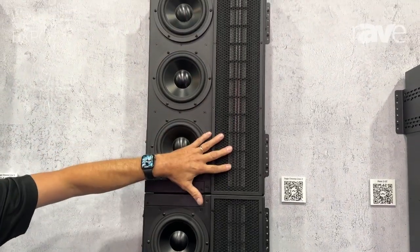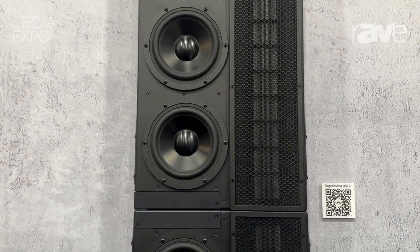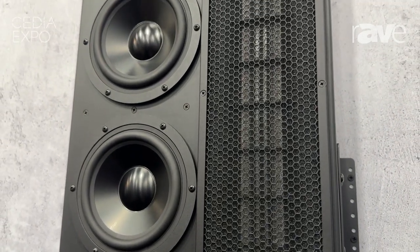This uses the same planar magnetic technology that we use in all of our speakers. Line source means that the sound comes off like a cylinder rather than a bubble, so you have way less interaction with the room — more direct sound, less reflected sound, equal sound over distance.